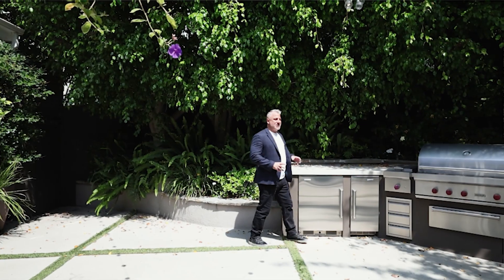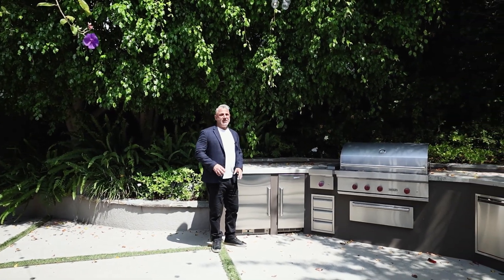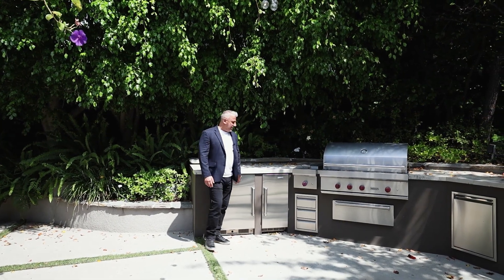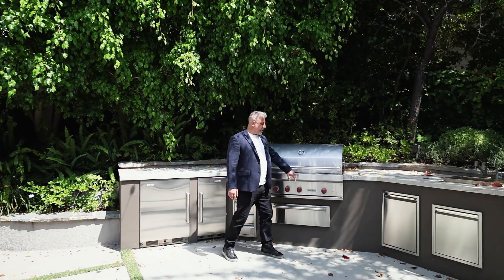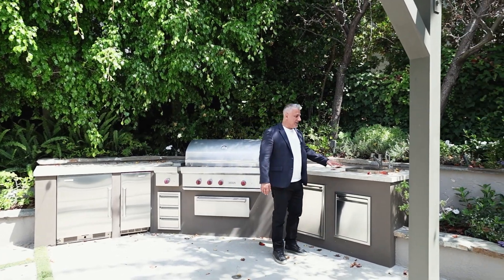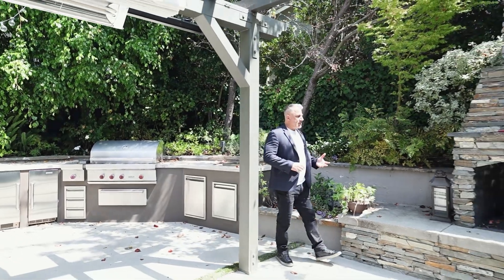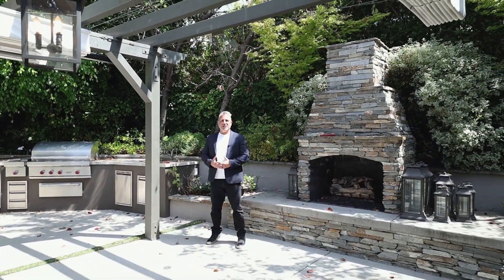Just to show you how thoughtfully this home has been done, the outdoor kitchen actually replicates the interior kitchen. You have a Sub-Zero refrigerator, a Sub-Zero ice maker, a Wolf barbecue just like the Wolf range inside, a quartz countertop, and outdoor sink. Along with the outdoor fireplace, this makes a great outdoor space for your California lifestyle.